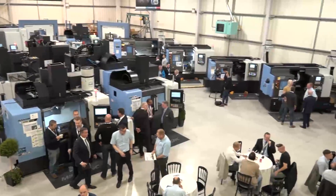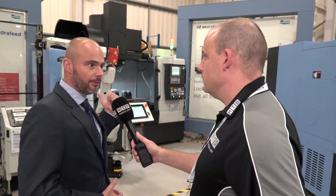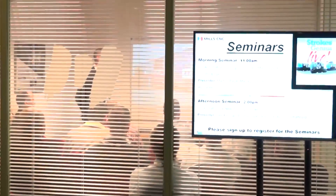There's a lot of new technologies on display. We've already spoken about this previously but we've got the RoboJob behind us here on the DNM 5700, and we've also got a seminar on automation as well.